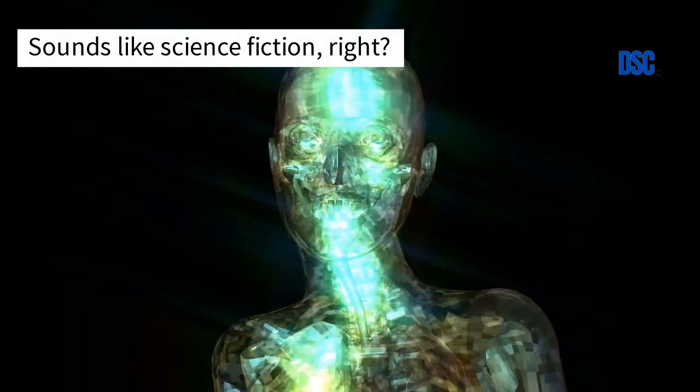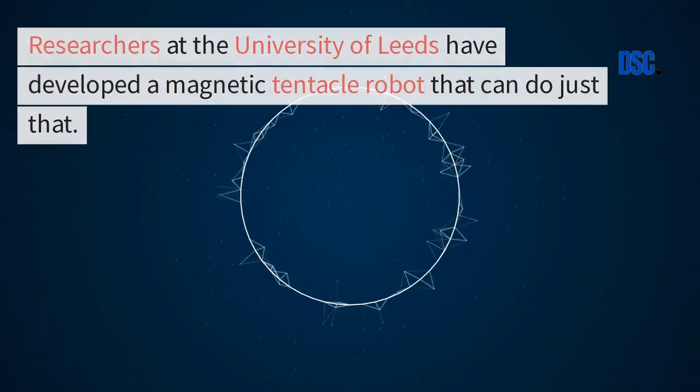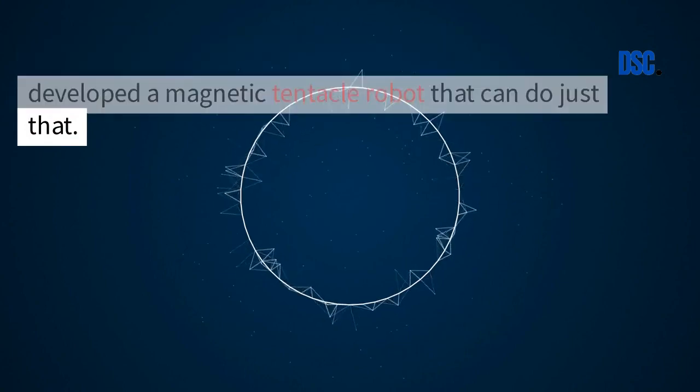Sounds like science fiction, right? Well, not anymore. Researchers at the University of Leeds have developed a magnetic tentacle robot that can do just that.